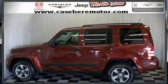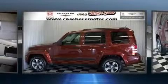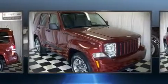The 2008 Jeep Liberty. This four-door, five-passenger sport utility vehicle still has less than 25,000 miles.